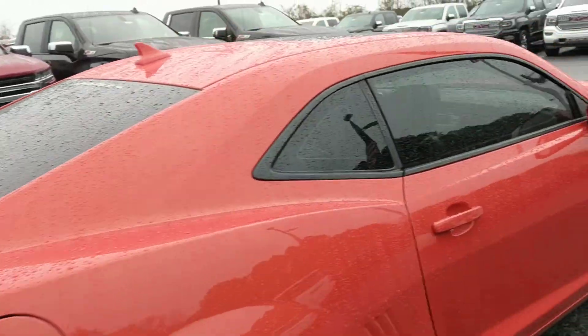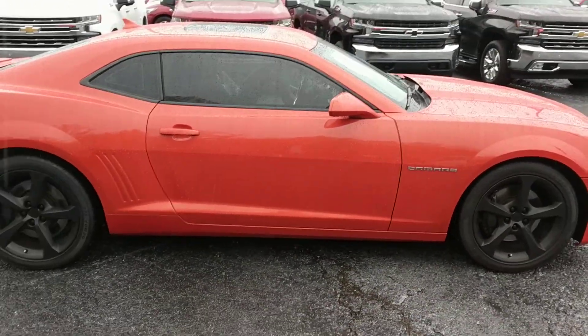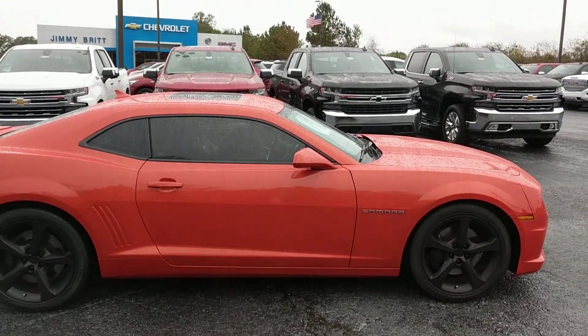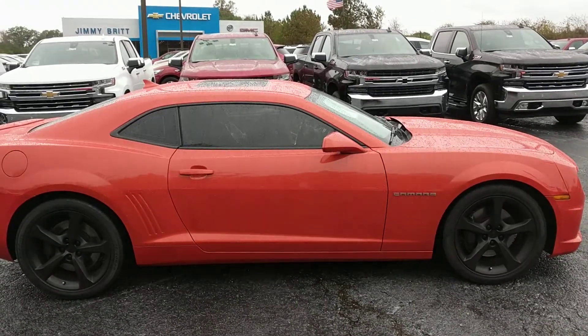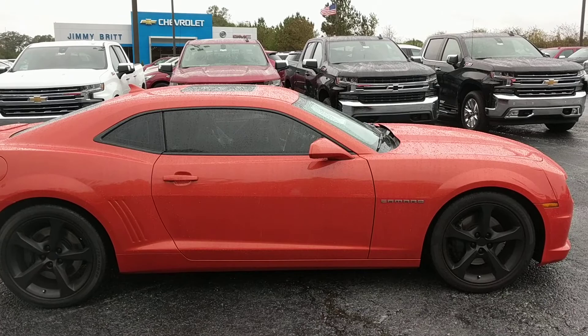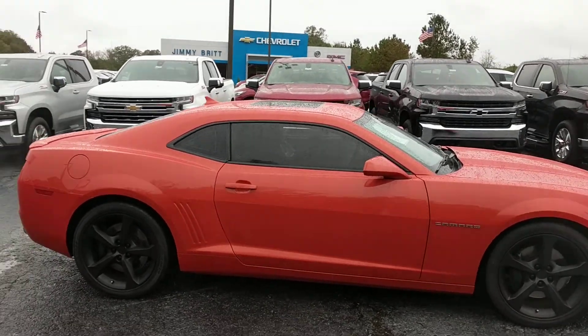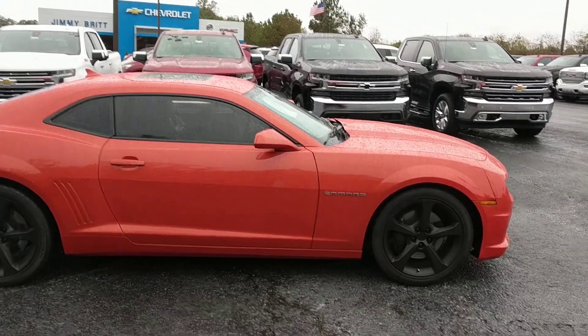Very nice car — SS badging again to help you stand out. Just wanted to take a second to show you this car one more time. Josh Daniels at Jimmy Britt Chevrolet — you can call me at 706-453-2500, and my cell is 706-410-0100. I'm excited about getting this car in your driveway, so give me a call. Alright, bye!